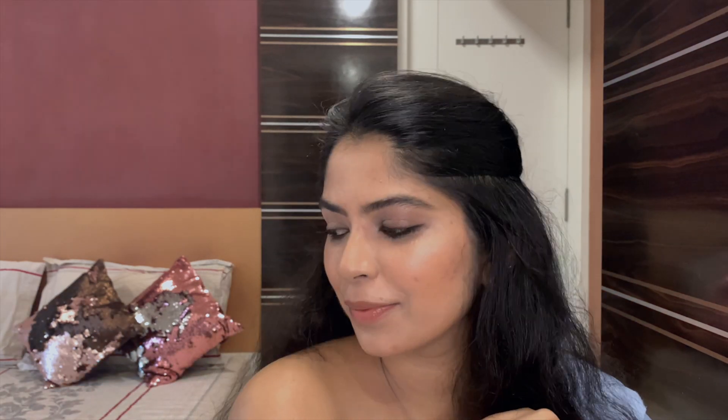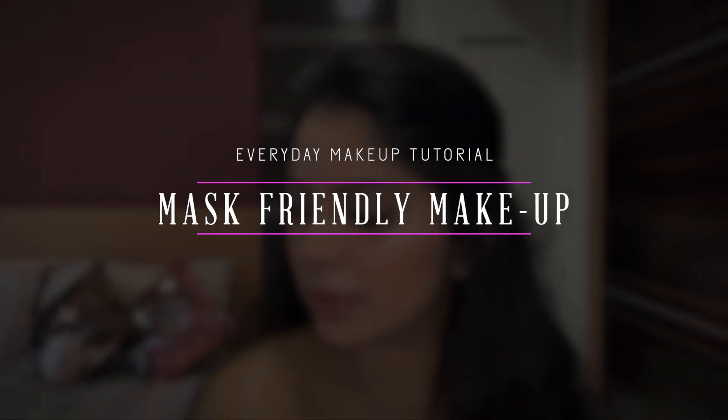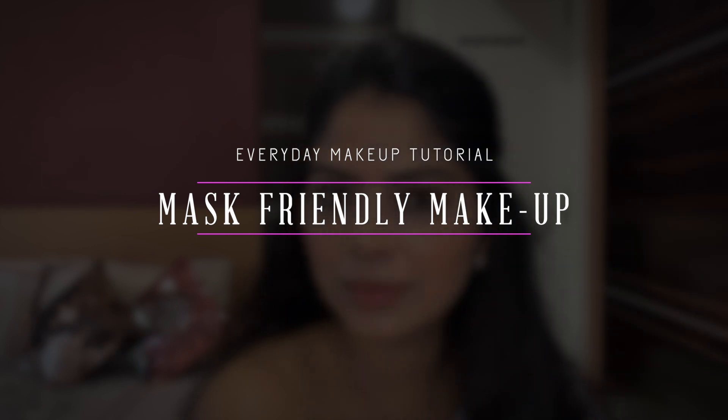Hello everyone, welcome back to my channel. Today I'm doing a basic mask-friendly everyday makeup look where your eyes do all the talking, keeping the rest of your makeup quite simple and transfer-proof. So let's begin with the tutorial.